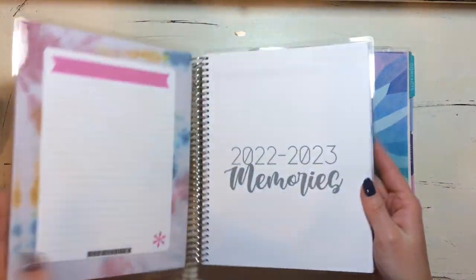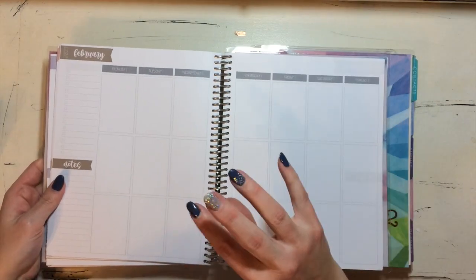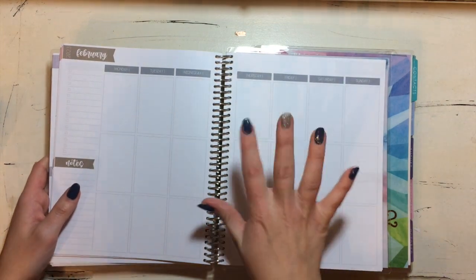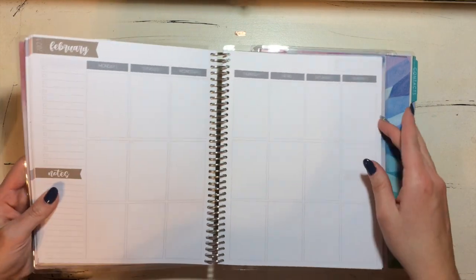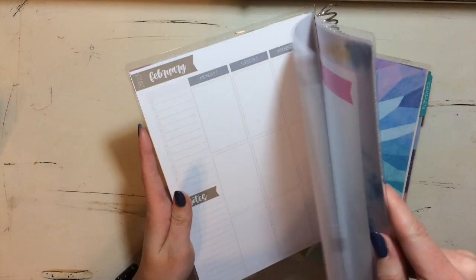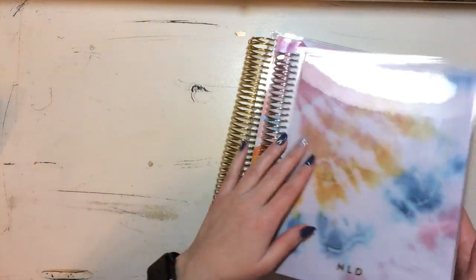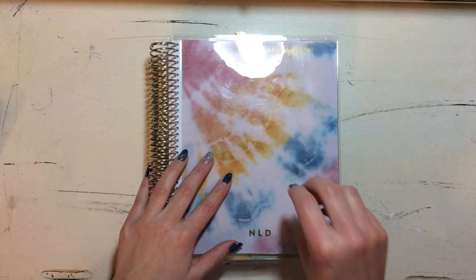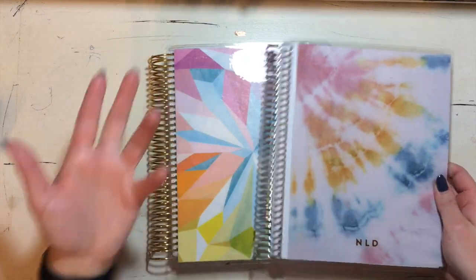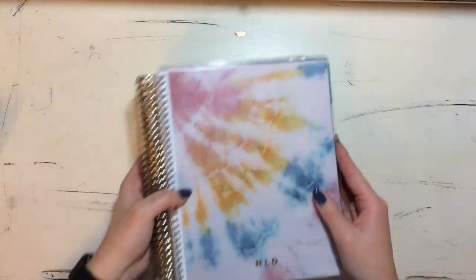I actually made myself a planner for my memory keeping — it's really thin, so when I add my pictures it bulks up quite a bit and I have to use bands around them and I don't like that. So I made it a little bit thinner. I put date covers in — this will take me to July of 2023. These are my picture-a-day books.